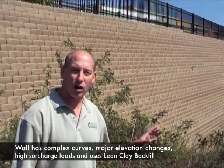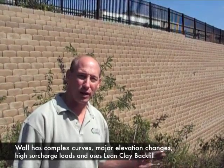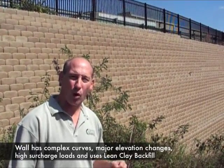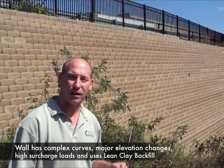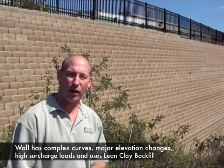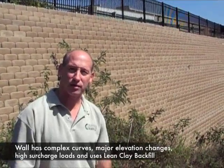I'd like to walk along this wall and show you some of its unique features. This wall supports a 150,000 gallon fire suppression tank, and also has areas where the wall splits and one wall becomes two tiered walls.